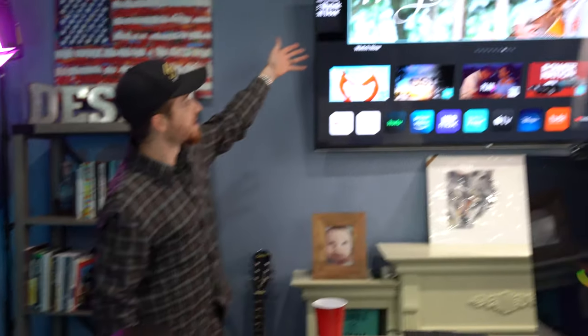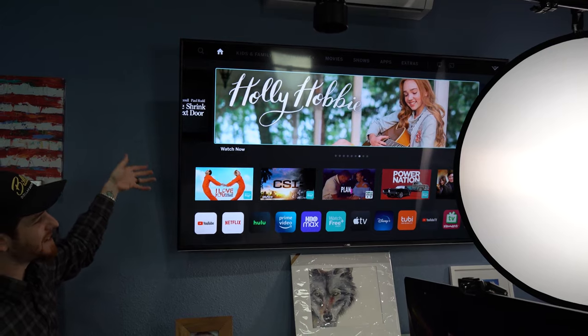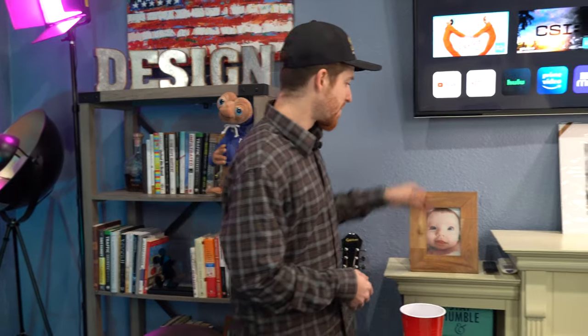And then we have this massive monster of a TV that my business partner Larry bought — it's a 70-inch Vizio Smart TV. It doesn't get utilized as much as it should. In fact, I had to turn the Wi-Fi back on to it today because we turned all the Wi-Fi devices off during our Agency Summit since it steals bandwidth and we needed all the bandwidth we could get.